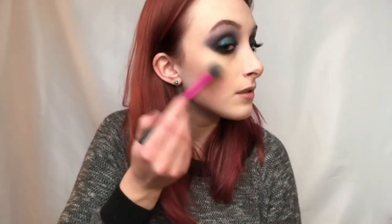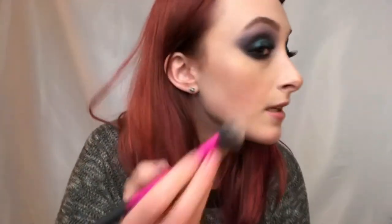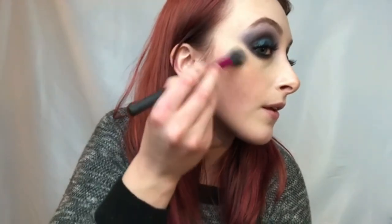Then I'm going in with the Wet n' Wild Mega Glow Highlighter in Precious Petals — it looks fantastic on camera but in real life it's kind of meh. I'm going to spray my face with the NYX Dewy Setting Spray — see how it just sinks all the powders into your skin and makes you look so nice and pretty. Applying the highlighter while my skin is still wet, just to the cheekbones.